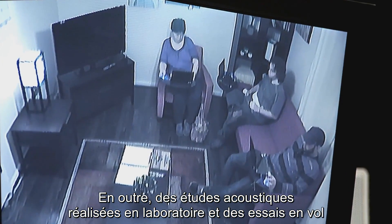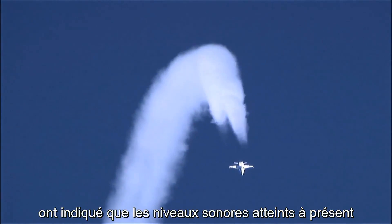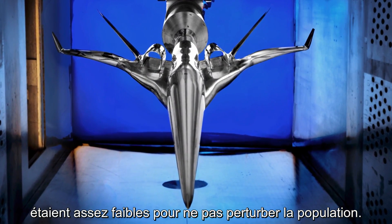In addition, acoustic studies conducted in laboratories and in-flight tests using special maneuvers have indicated that the boom levels that can now be achieved may produce little or no disturbance to communities.